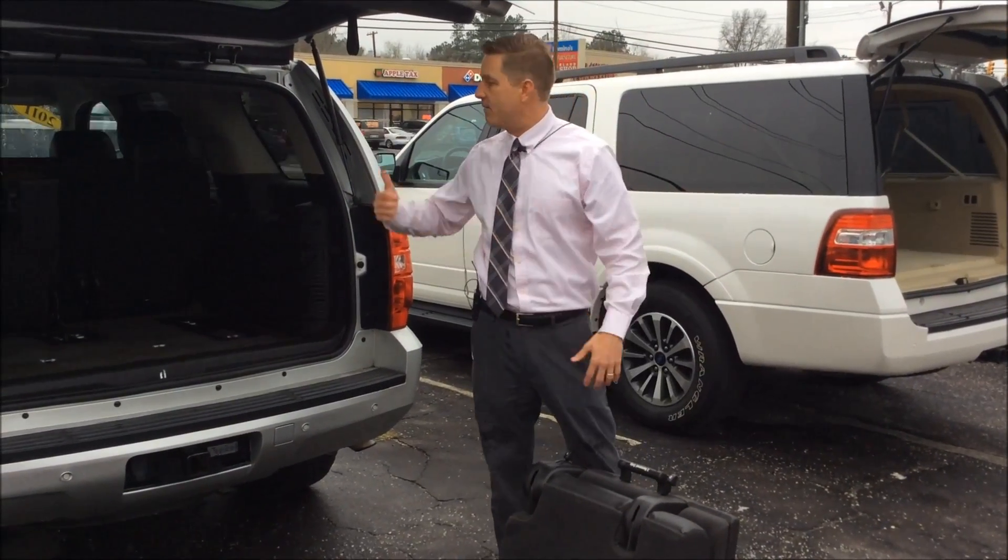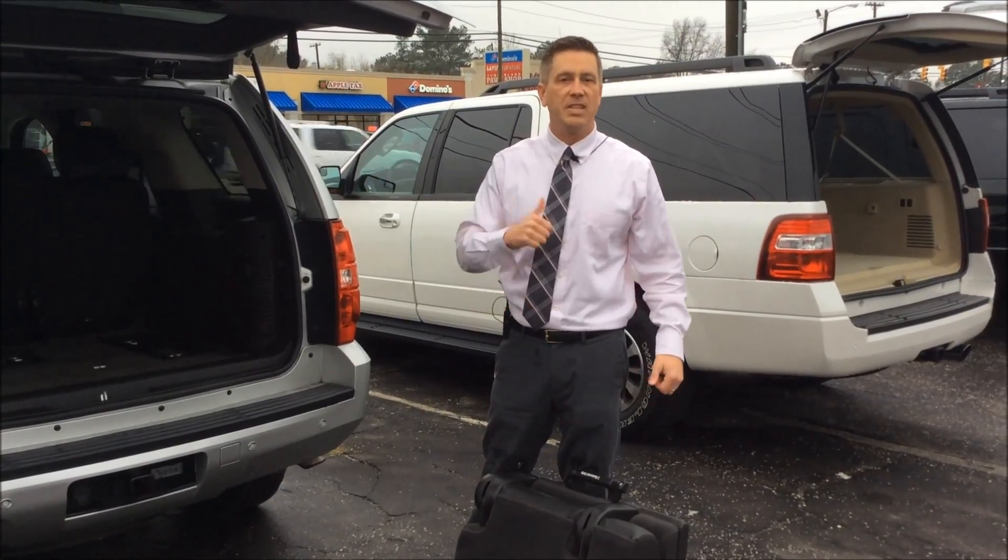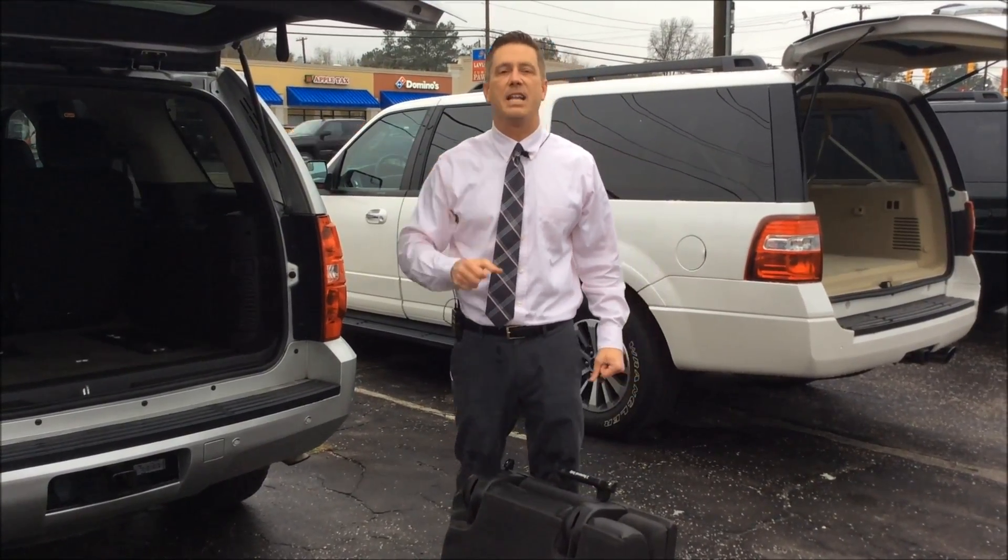Ford Expedition third row seating versus Chevy Tahoe — which is a lot easier for you? Ford Expedition nails it every time. Check us out at LafayetteFord.com and also follow us on Facebook. We'll see you next time.